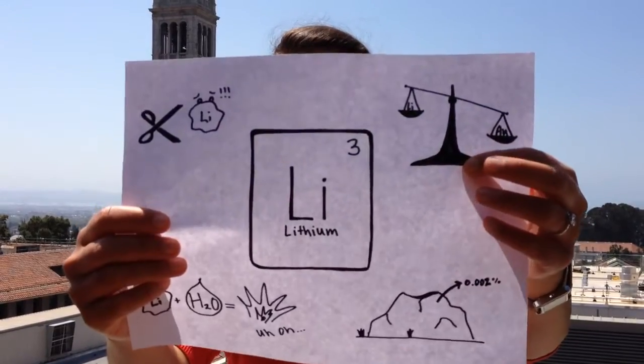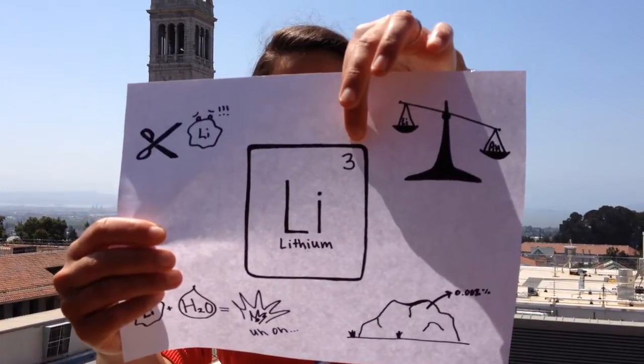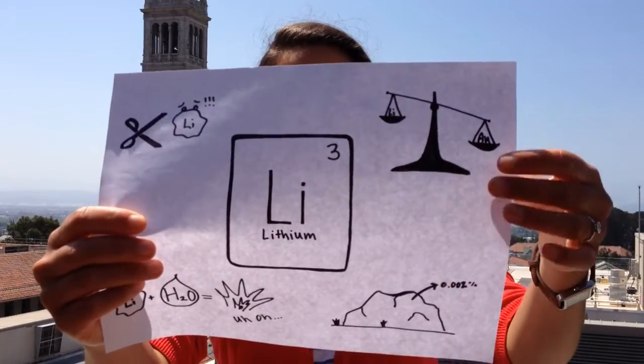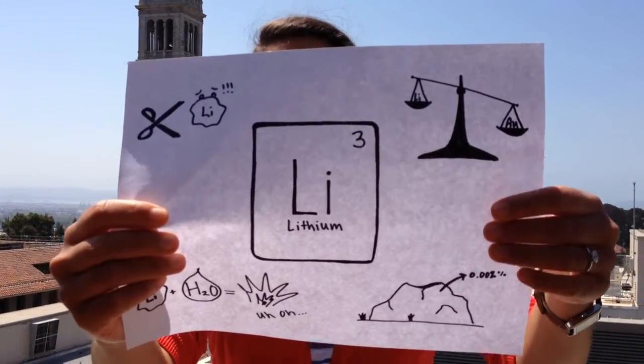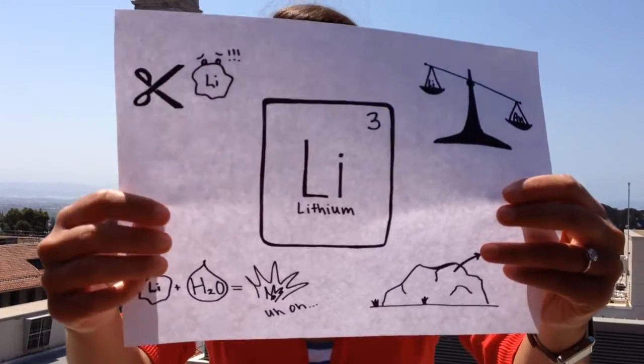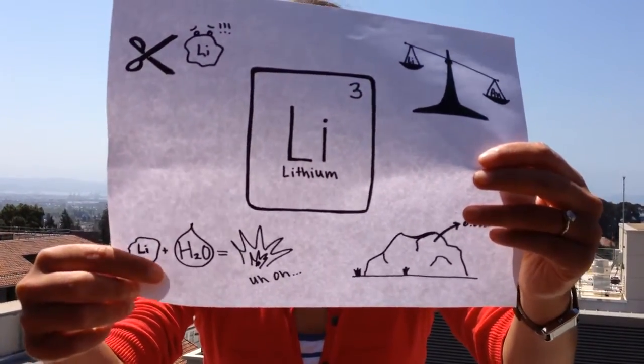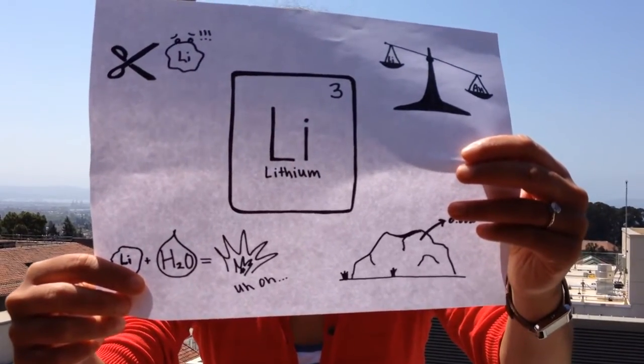So first a little bit about its properties. Lithium is the lightest metal, so it only has about three positively charged particles called protons in its nucleus, whereas other metals such as gold or platinum can have over 70. It's also fairly soft, so you can cut it with a knife or scissors, but you really can't underestimate it because in the context of water it can actually be explosive and highly flammable.